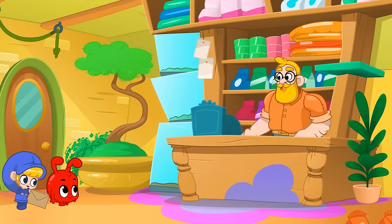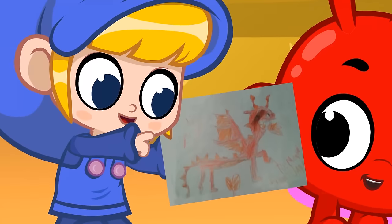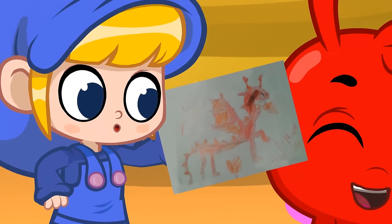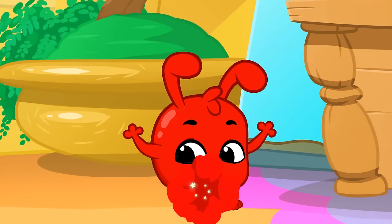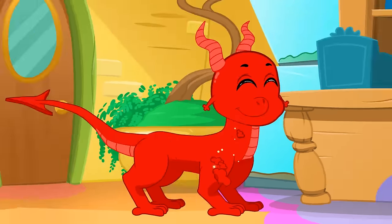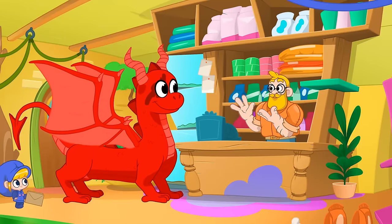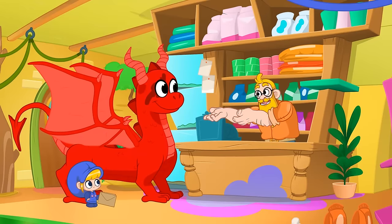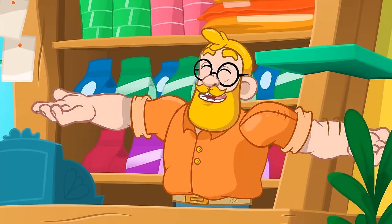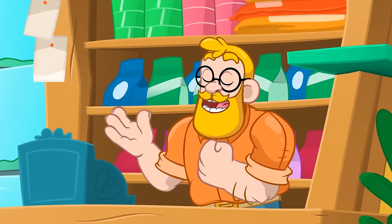Daddy! Morphle got a whole bunch of letters again! Look! This is a dragon! By Jayden! I've been looking for a new creature for our magic pet store! A dragon is a great idea! I will order one right away!